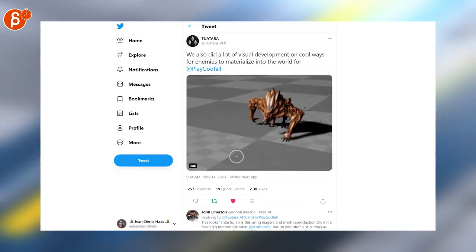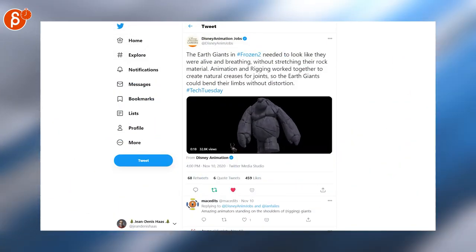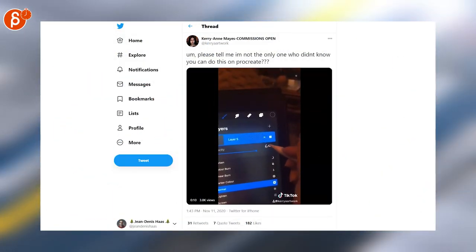Really cool facial rig made with Spine — it's very neat. Really cool info about the earth giants: they could bend without limb distortion and with rock stretching, which is very neat. Tool tip for Procreate — I don't use that tool but I thought it was kind of interesting so I'm posting it here.